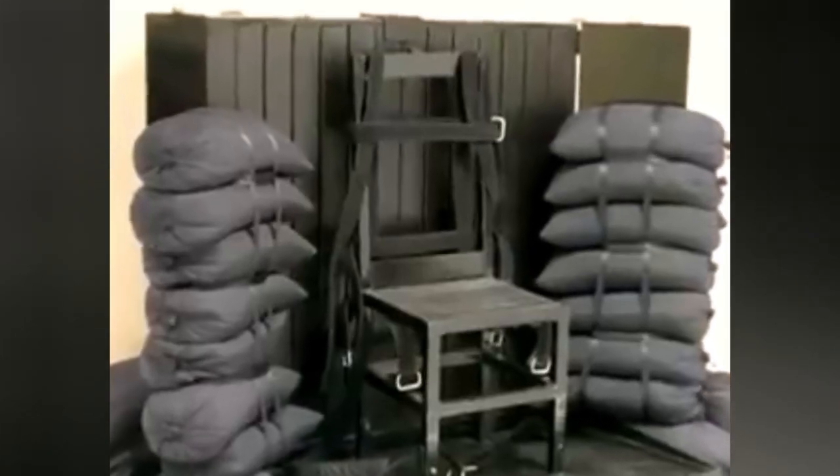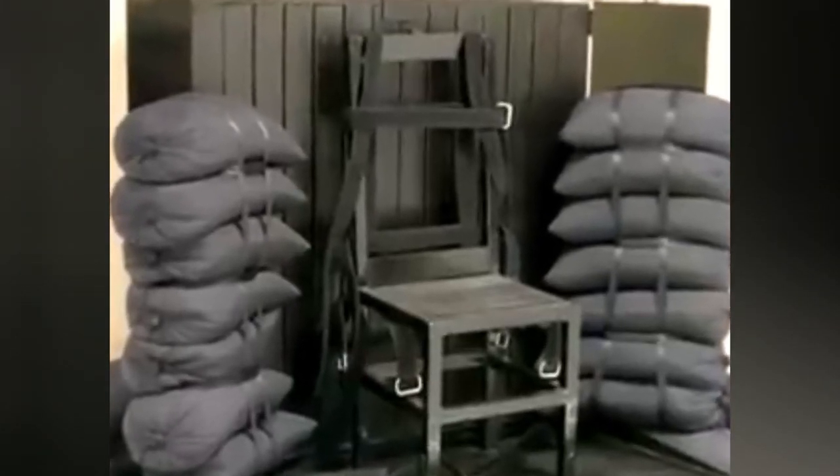During the actual shooting, one or more of the rifles may be loaded with blanks so that no single marksman can be certain they fired the fatal shot. At the command of an officer, the firing squad simultaneously fires at the condemned, aiming for the head or heart to ensure a quick and relatively painless death. This is no longer a common method used in America.